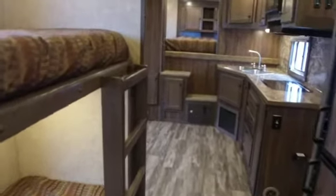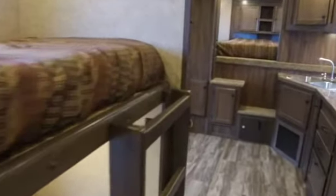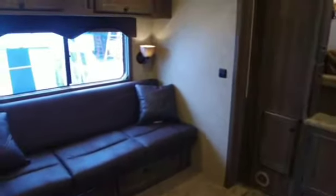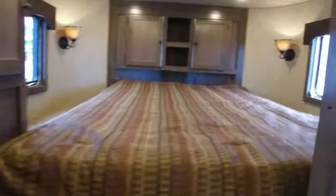Hey guys, we've got another floor plan that we're very excited to show you. This one's a Charger Livestock Edition Trailer that has bunk beds. Specifically, this one's an LE8-1416BB.